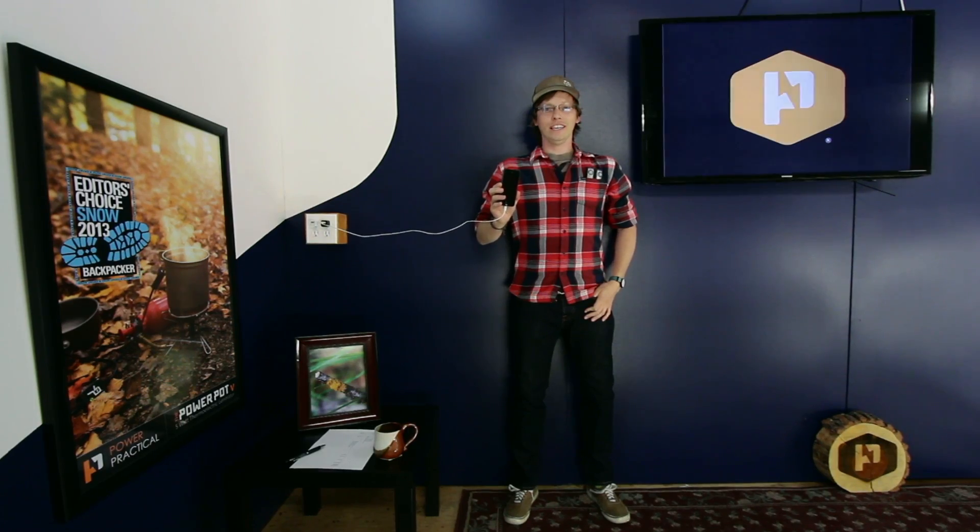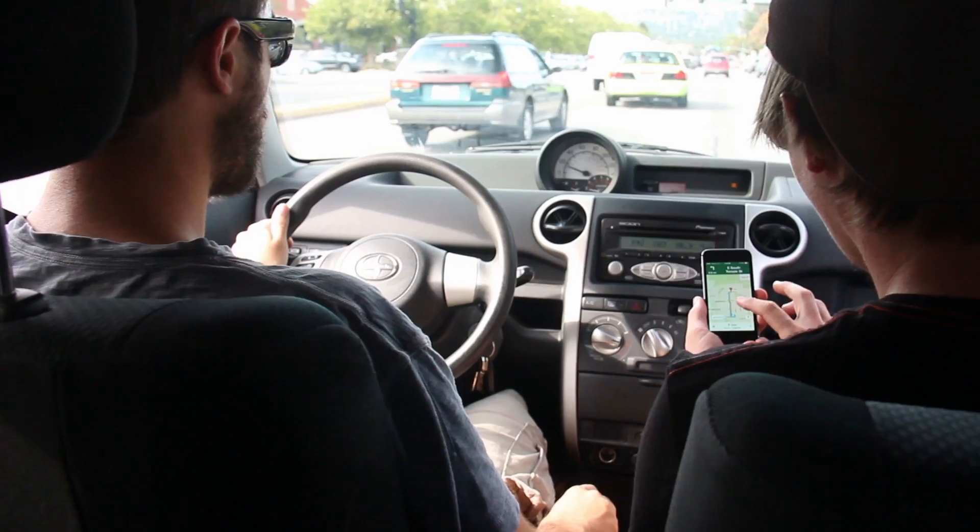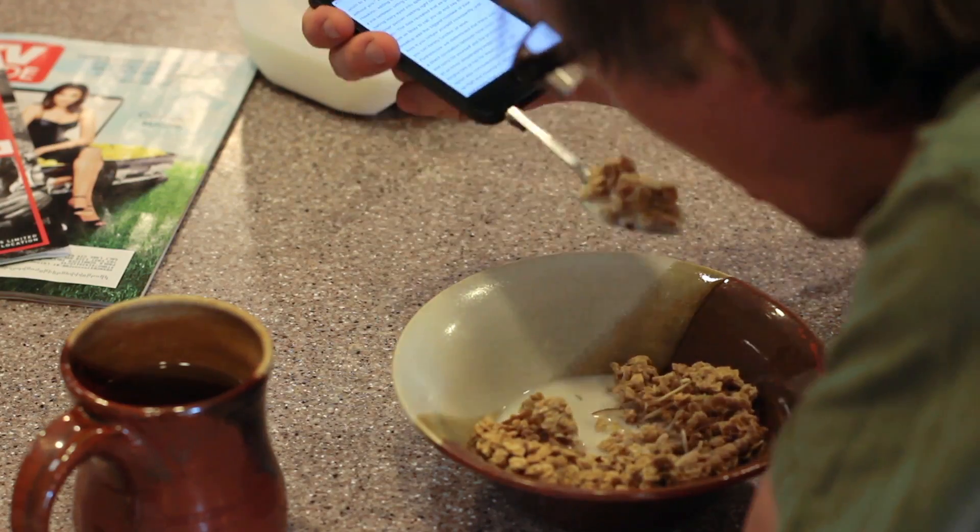At Power Practical, we think your phone should charge in 5 minutes. Because nowadays, we use our phones for everything: emails, texting, directions, brushing your teeth, eating some cereal.